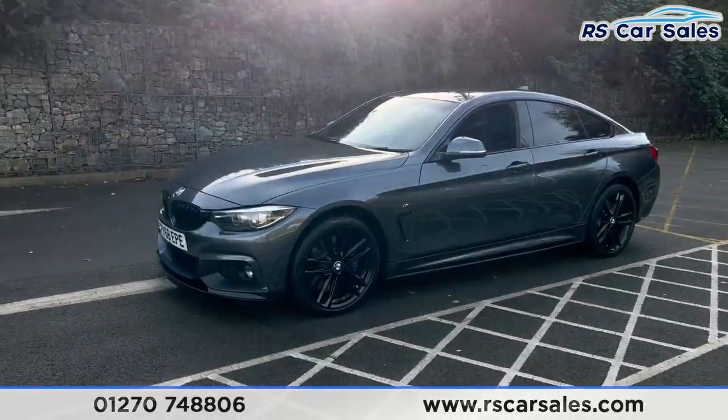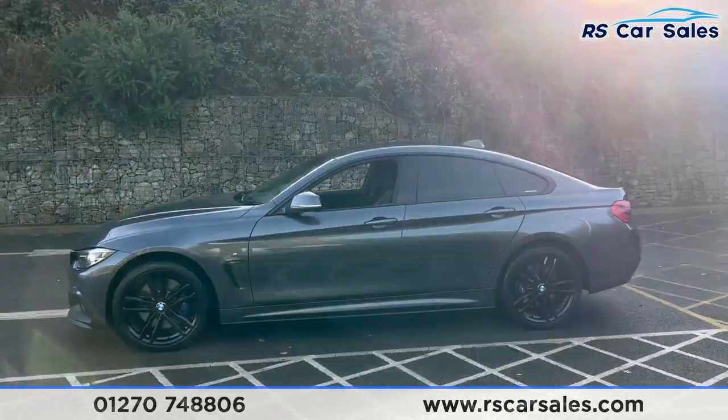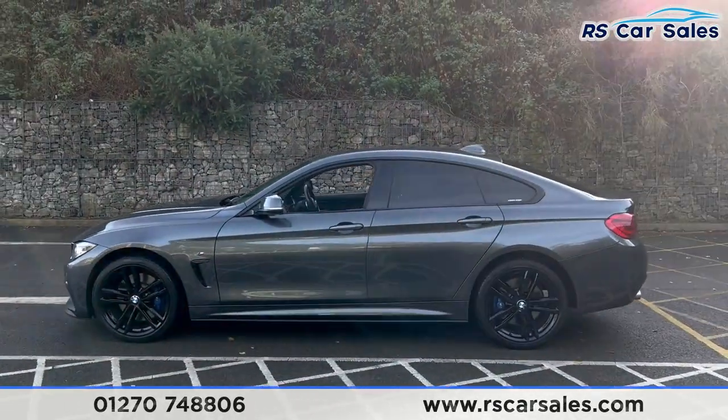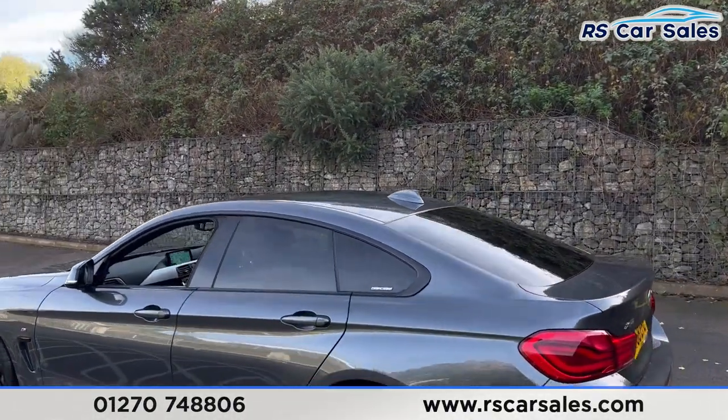Right to the passenger side you'll find the side skirts along the bottom. We have the colour coded door handles and door mirrors, black trim around the windows with the privacy glass for the rear passengers. Up top you'll find the shark fin antenna just there.